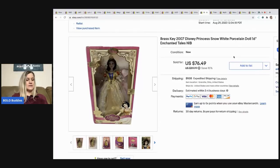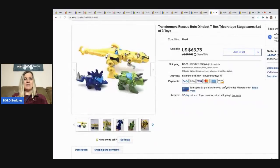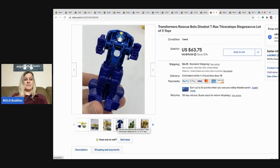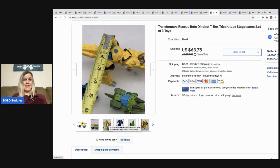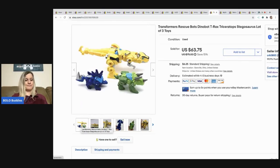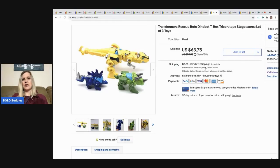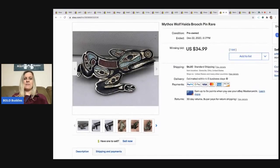The next item is a 2007 Brass Key Disney Princess Snow White porcelain doll. I got her at a garage sale for $2 and sold her for $68 plus shipping. After that, I sold some Transformer Rescue Bots Dino Bots — a Facebook Marketplace find where I bundled with other items and had about $5 in them. I sold them for full asking price of $63.75, buyer paid shipping.